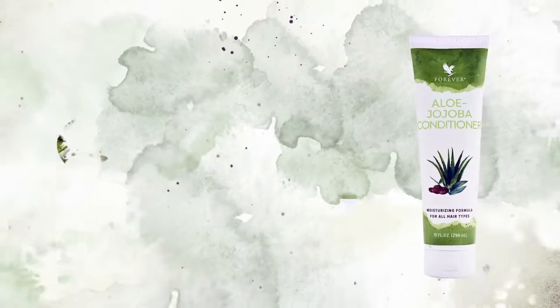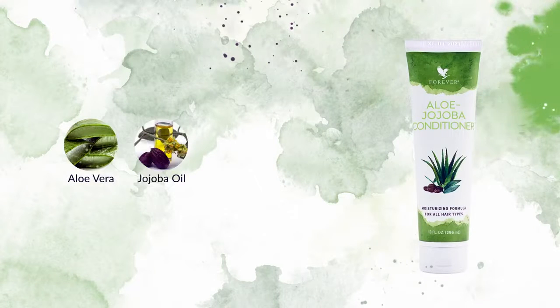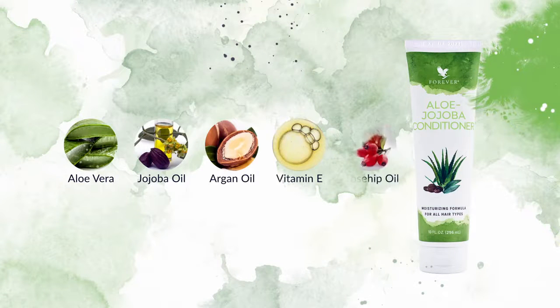Aloe and jojoba form the moisturizing base for Aloe Jojoba Conditioner, enhanced by argan oil, vitamin E and rosehip oil to fortify hair and keep it soft and hydrated.